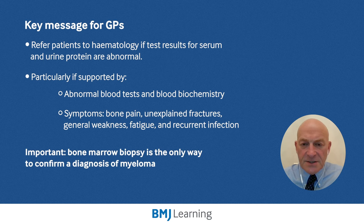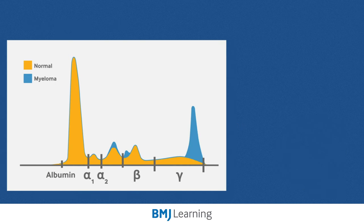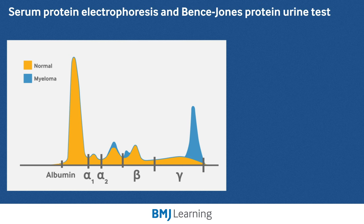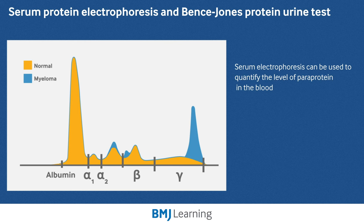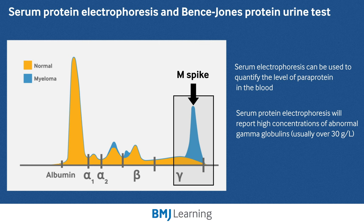Crucially, a bone marrow biopsy is the only way that we can confirm a diagnosis of multiple myeloma. Importantly, the tests that we also use are serum protein electrophoresis and Bence-Jones protein urine tests. Serum protein electrophoresis can be used to quantify the level of paraprotein in the blood, and in most patients with myeloma, it will report high concentrations of an abnormal gamma globulin, usually over 30 grams, with a narrow band or spike in the gamma zone — a so-called M-spike, as we see here — which confirms the presence of a paraprotein.